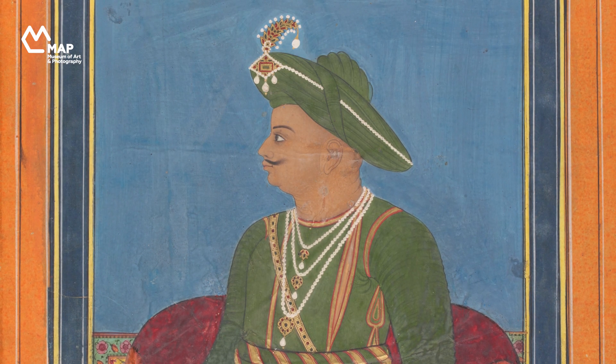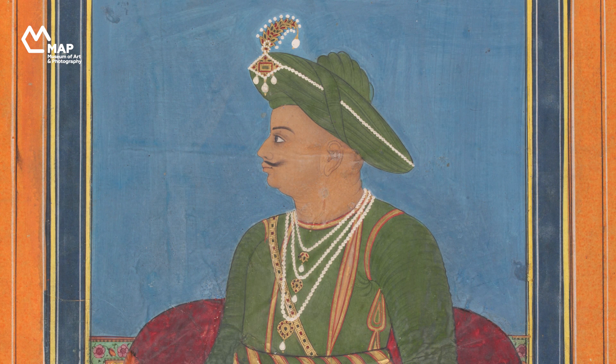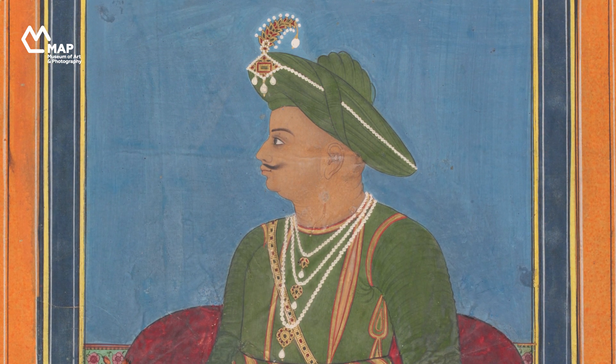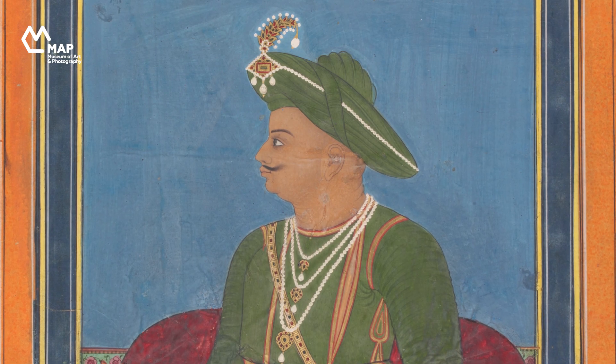If we look at it from the perspective of the 1790s, we can have a good idea of what it was meant to convey. The great threat to Tipu Sultan's kingdom came from the British. He and his father, between them, fought four wars against the English East India Company between 1767 and 1799, trying to stop them taking control of Mysore.